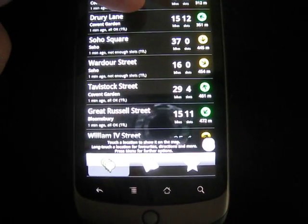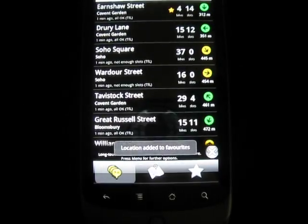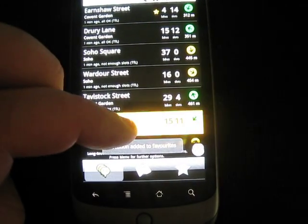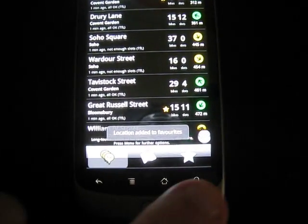You can add these to your favourites. If you want to add Earnshaw Street to your favourites, you press and hold and select add to favourites. Let's add Great Russell Street to favourites as well — add to favourites.